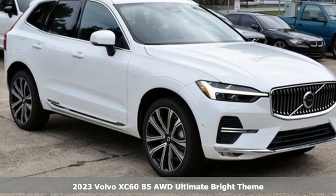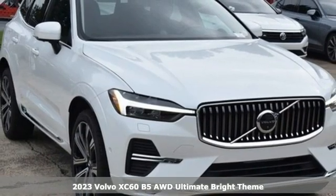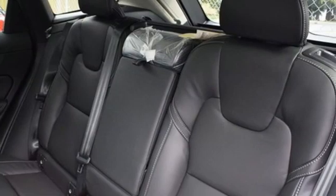Here's a new 2023 Volvo XC60. This XC60 is a smooth and simple taste of Scandinavia, loaded with the features that make life easier and safer.